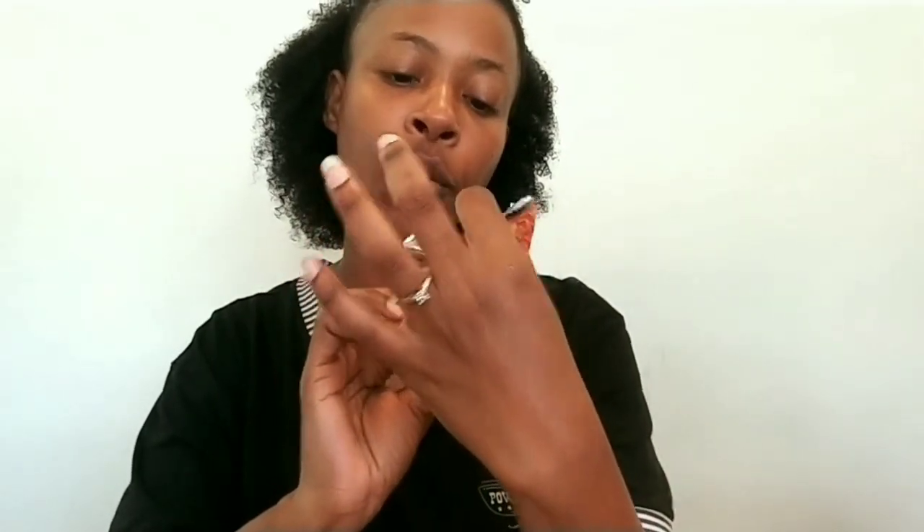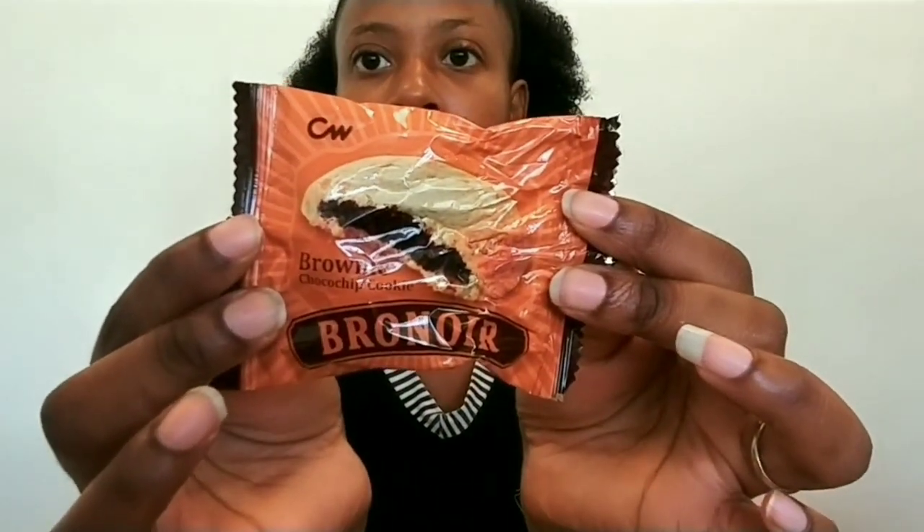Next we have a brownie chocolate chip cookie brownie. I already ate a piece of it — this is what it looks like, there's a chocolate filling. It tastes something like a biscuit. The cookie is soft and the filling is okay. I'll give this a six and a half.